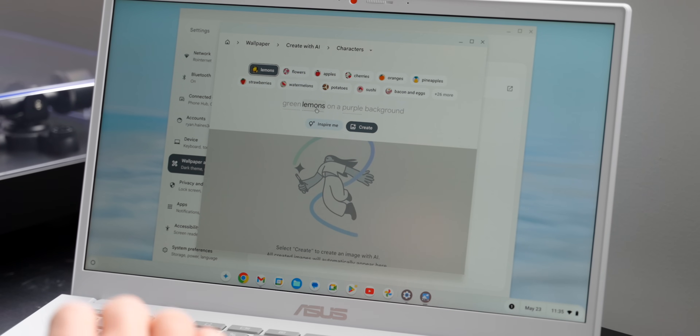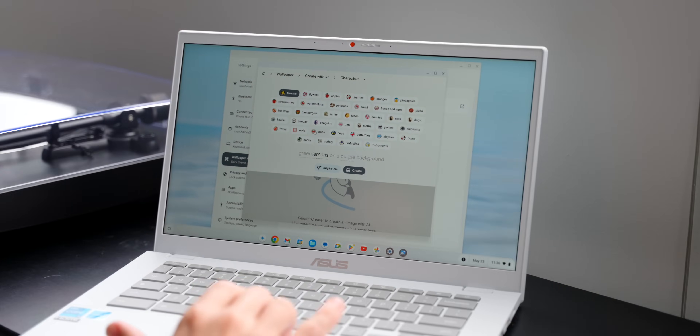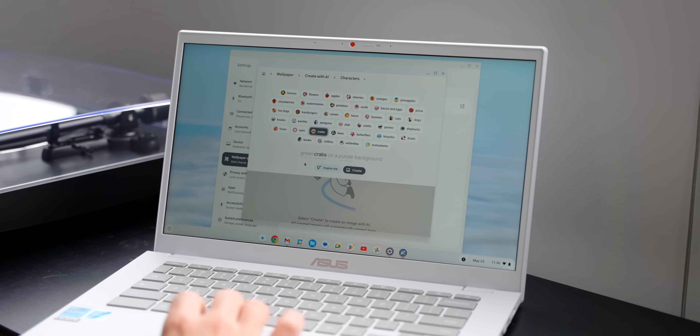At least in the case of the character-based backgrounds, it kind of works like a tile system where you'll get the same character recreated over and over again. But different categories like Glowscapes and Landscapes look a lot more like they do on a Pixel device. Generative wallpapers are honestly one of the first things I jumped into when I set up my Chromebook Plus, and it's probably going to be the one I come back to the most.